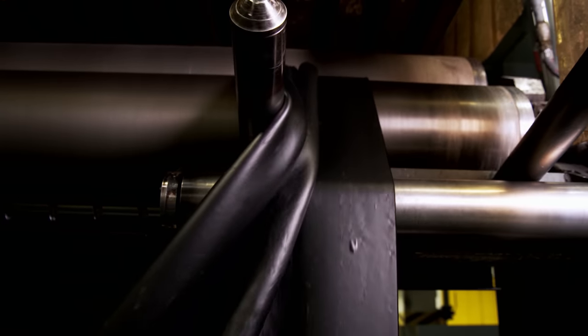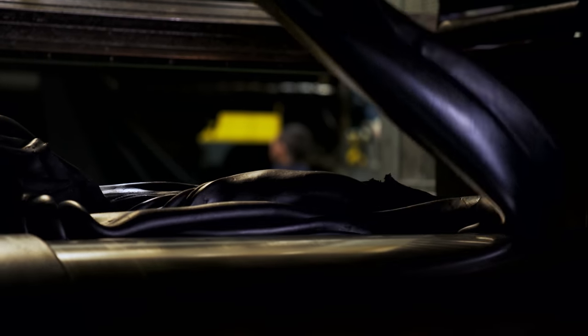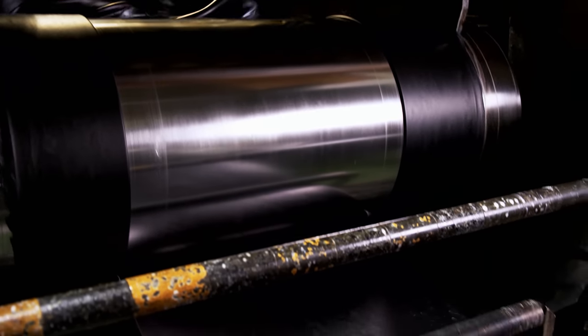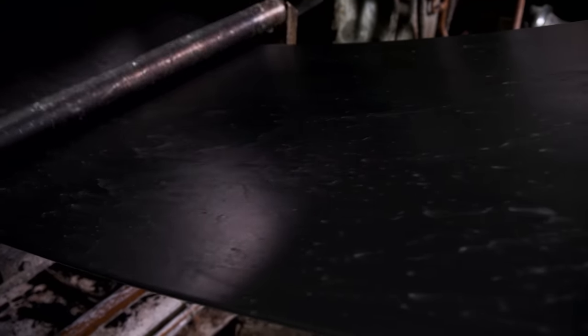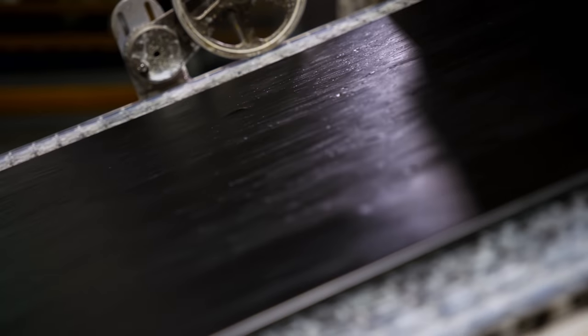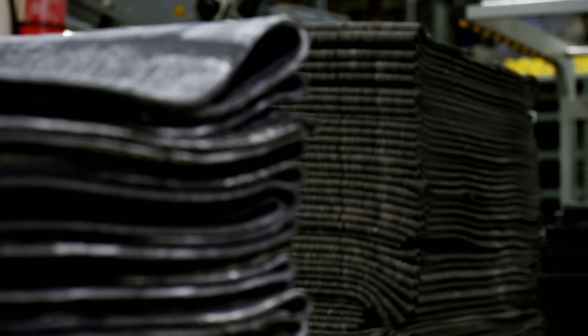Walter's task is to create the perfect rubber for the perfect tire. The basic conflict: if the compound is too soft, the tire will grip well but wear too quickly; harder compounds will last longer but provide less traction control. This is why up to 10 different rubber compounds are required for different zones of the tire.